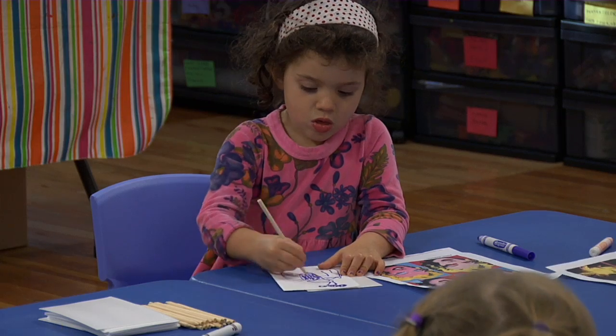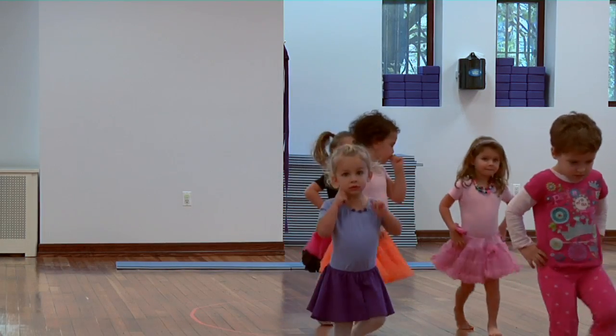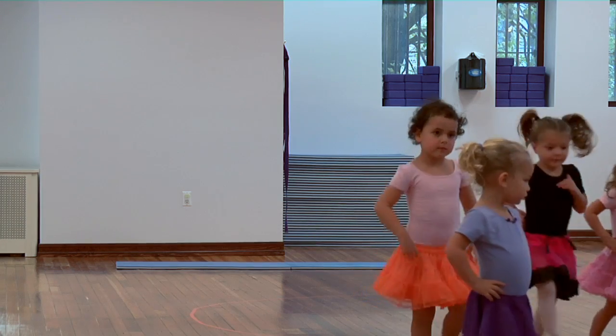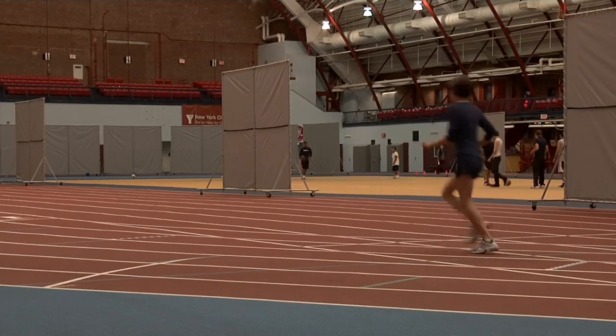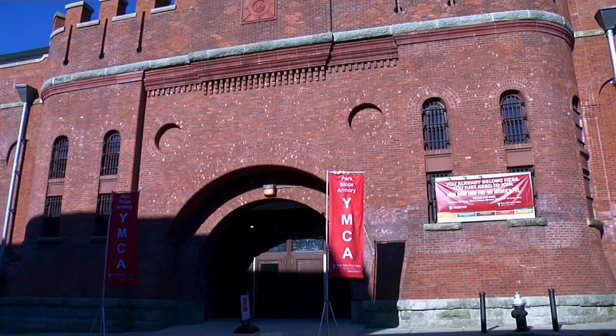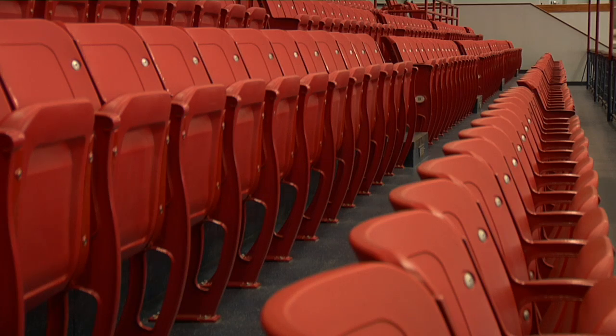The halls of the Park Slope Armory echo with the sounds of children. Here at the Armory's new YMCA space, they learn to paint and dance, do karate and yoga. Adults circle the track of the gymnasium, which was once a drill floor. One step through the door on 15th Street, and visitors enter a different world.